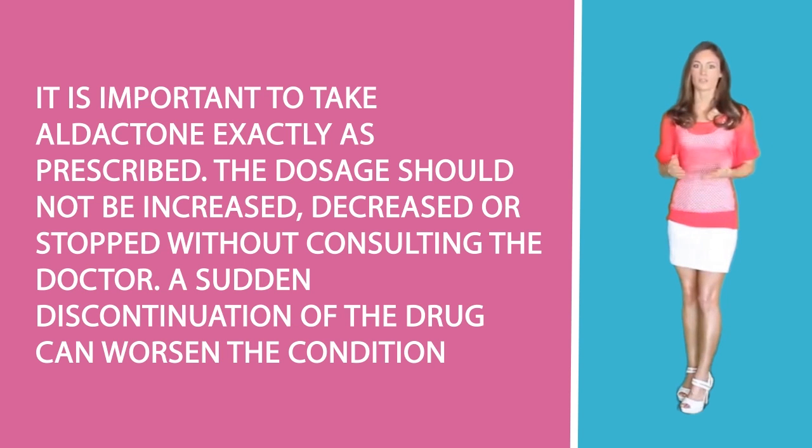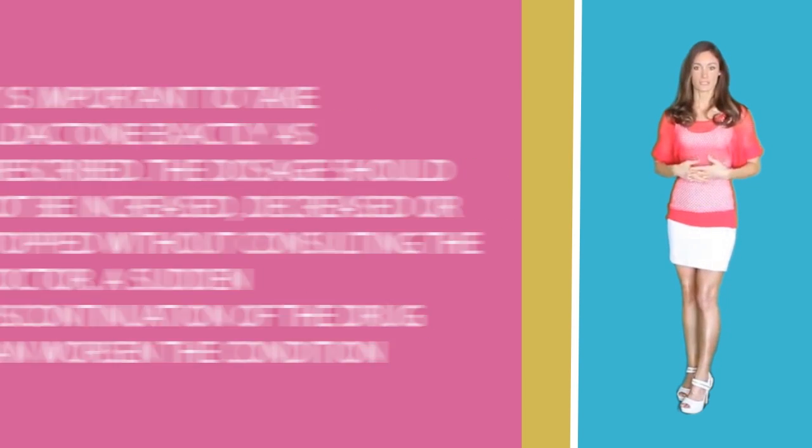A sudden discontinuation of the drug can worsen the condition. If a dose is missed, it should be taken as soon as the patient remembers. If it is close to the time for the next dose, the missed dose should be skipped and the patient should not double the dose to make up for the missed dose.